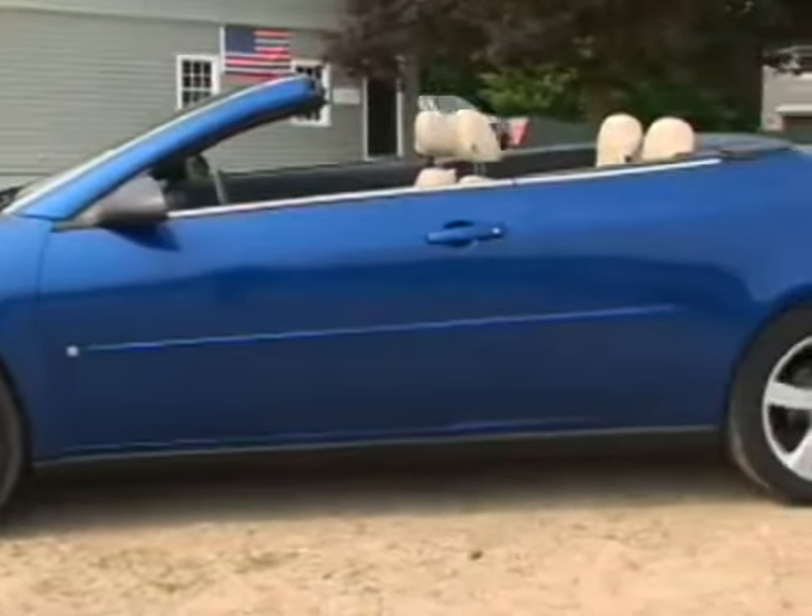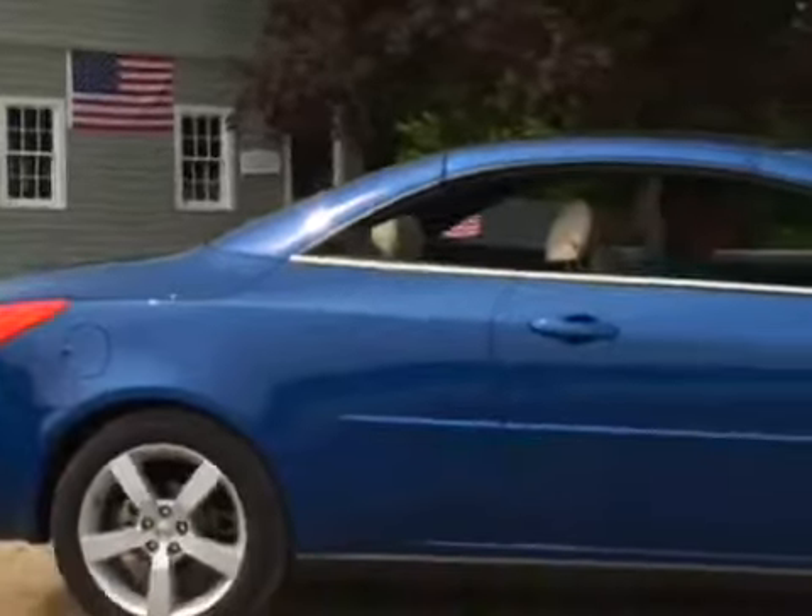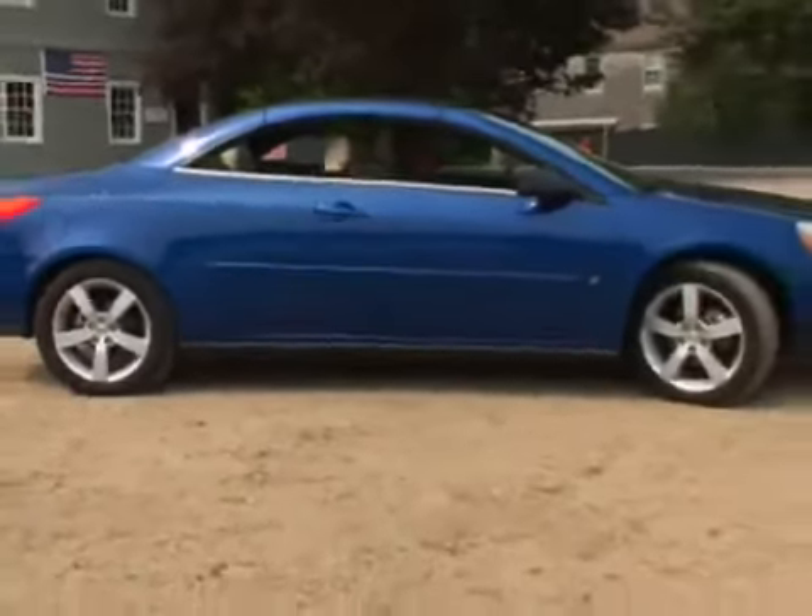In both two- and four-door configurations, the G6 is a pretty slick piece for the price, but the hardtop convertible is the headline grabber of the family.